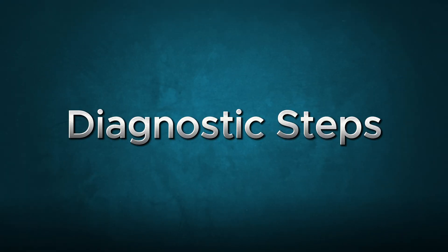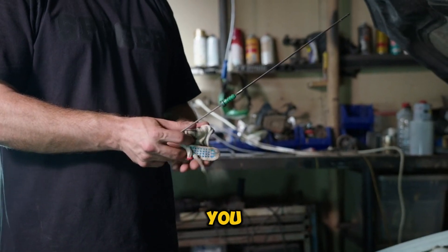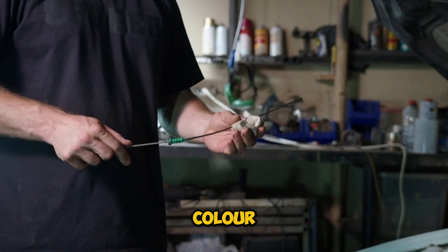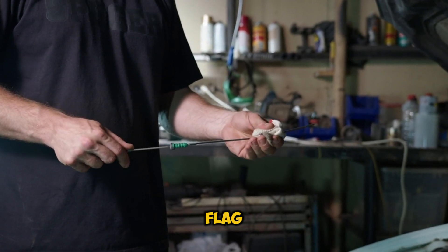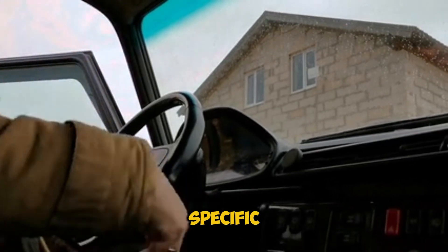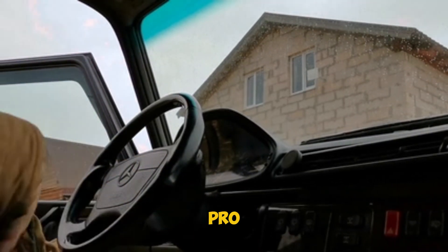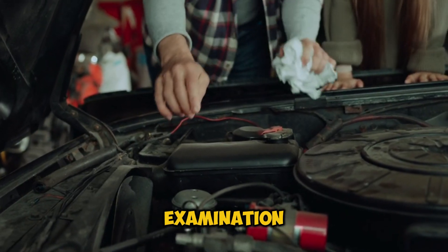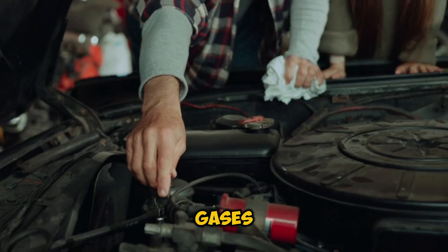Now let's talk about how you can play detective with your engine. Start with the basics — check your oil level and color. If it's looking milky, that's a red flag. Next, pay attention to when the smoke appears. Is it only on startup? That tells us something specific about valve seals. And here's a pro tip: do a quick leak-down test. It's like giving your engine a physical examination, showing exactly where those gases are escaping.